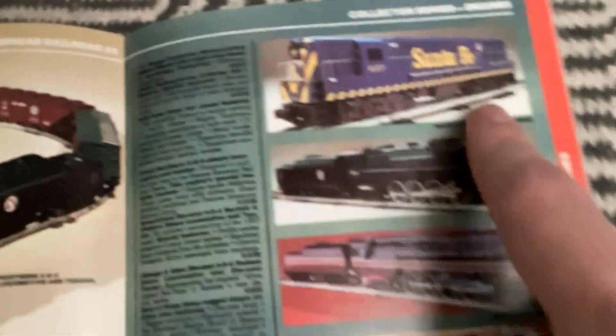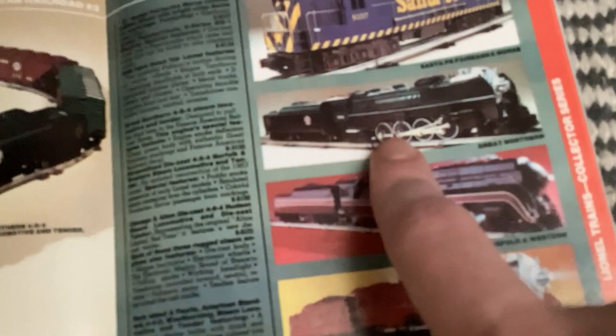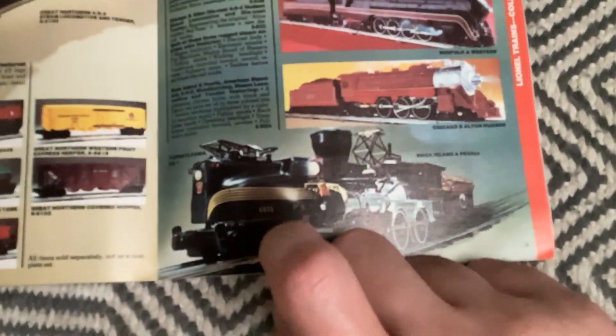Collector series includes: Santa Fe Fairbanks-Morse Train Master, the Great Northern Berkshire, Norfolk and Western 611, Chicago and Alton, Rock Island and Peoria General, and the Pennsylvania GG1.